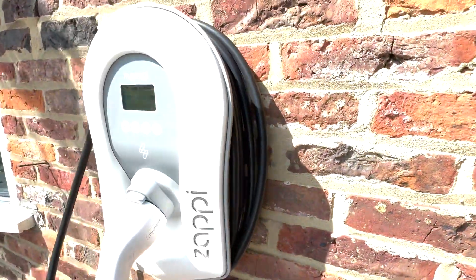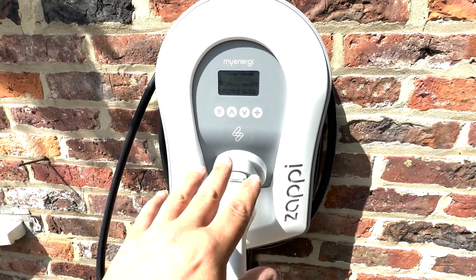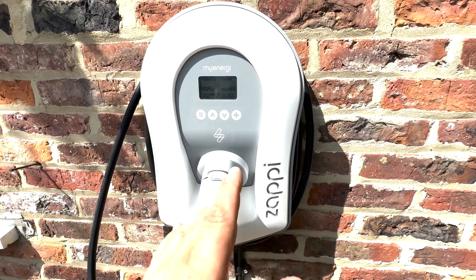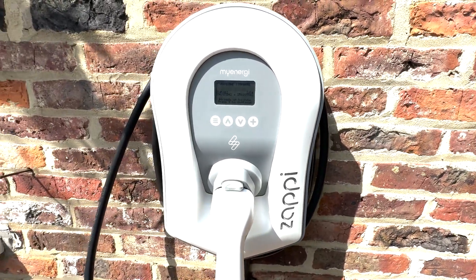We didn't necessarily need that isolator for the Zappi. However, we're a good distance away from the consumer unit and switchgear, so it made sense to have that out here. And it can be locked on by the consumer if they want — I don't think they're going to have anybody coming in here and interfering with it, but it's there if needs be.